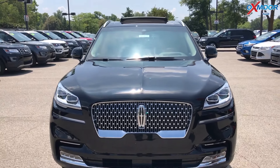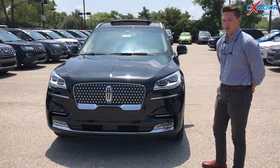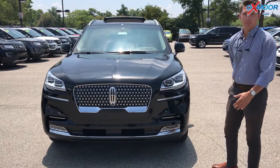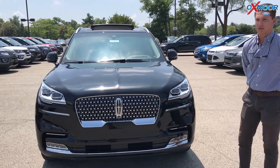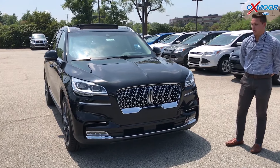One new feature on this vehicle is the adaptive suspension with road preview. What this is going to do is sense any bumps or potholes in the coming road before you and adapt the suspension, so it'll make for a more comfortable ride.